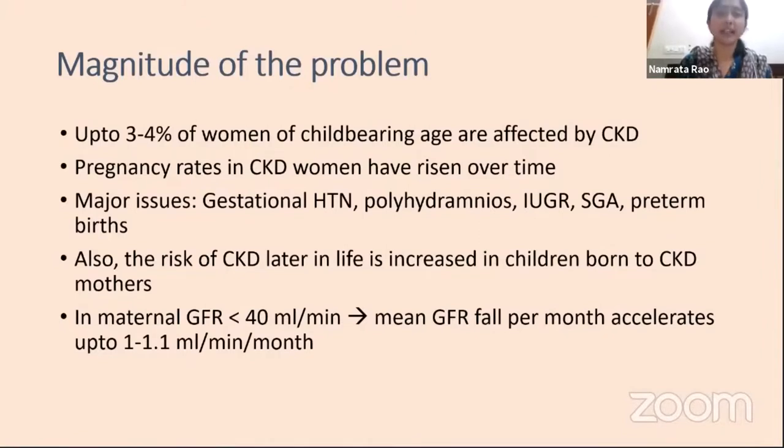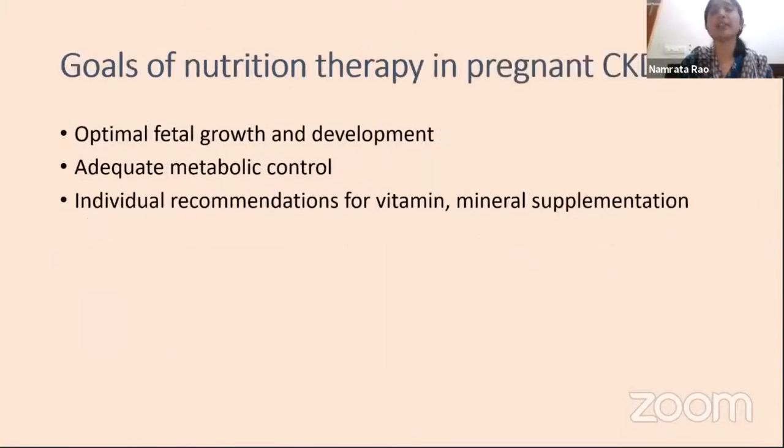The goals of nutrition therapy in pregnant CKD include optimizing fetal growth and development because, finally, the result of a pregnancy is producing a healthy child. Also, at the same time, ensuring adequate metabolic control for the mother and ensuring that her GFR does not fall too much, as well as individual recommendations for certain important vitamin and mineral supplements such as those of the bone mineral axis as well as those affecting iron deficiency.